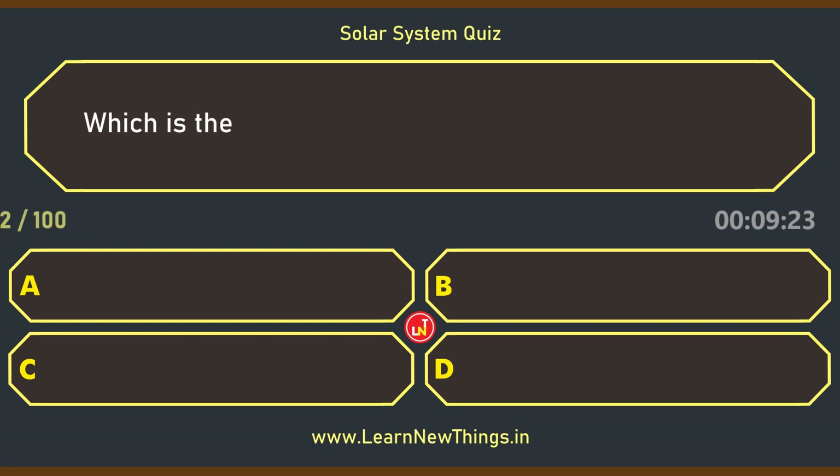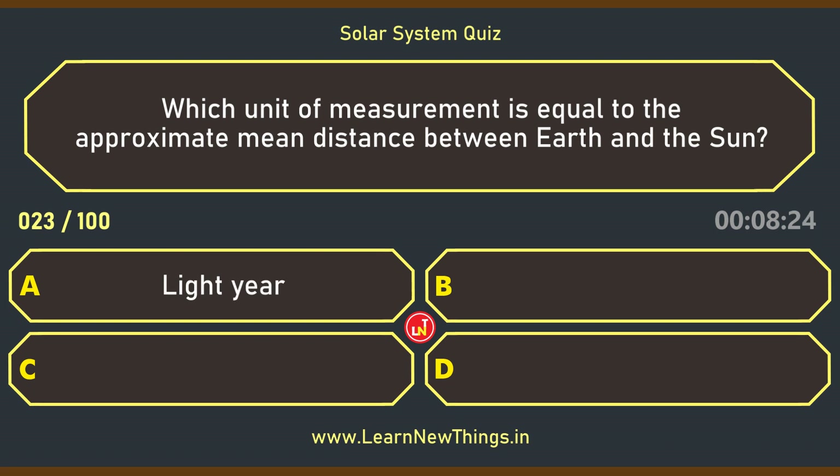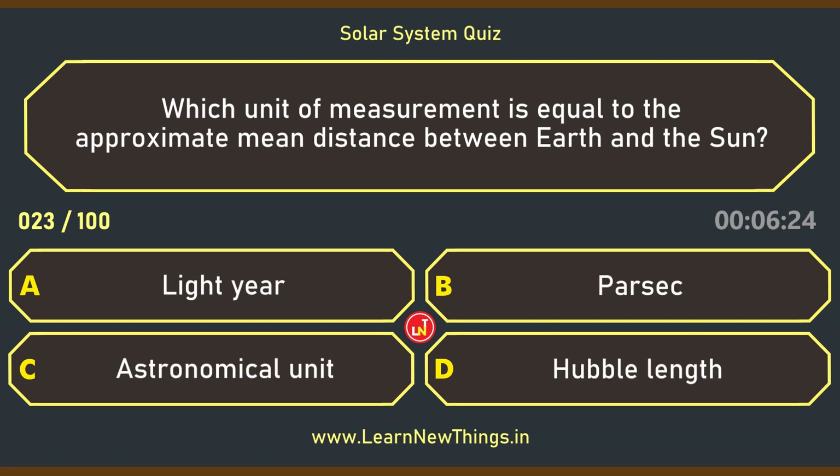Which is the most massive planet in the solar system? Jupiter. Which unit of measurement is equal to the approximate mean distance between Earth and the Sun? Astronomical unit.